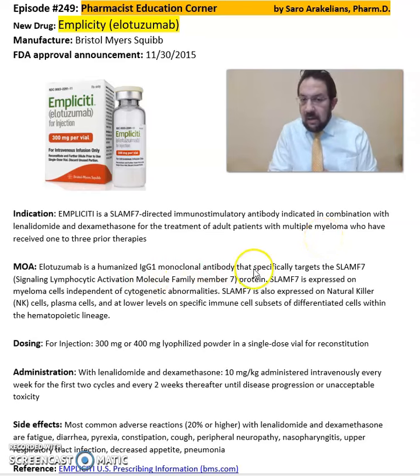It's an IgG1 monoclonal antibody that specifically targets this signaling protein, and it comes in an injection format of 300mg or 400mg powder with lenalidomide and dexamethasone. The recommended dose is 10mg per kg administered intravenously every week for the first two cycles and every two weeks thereafter until disease progression.